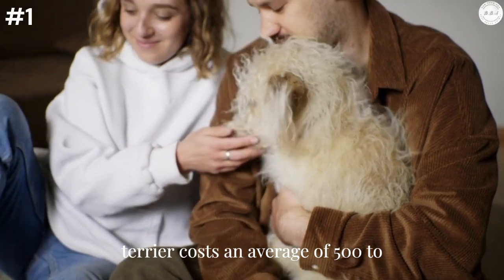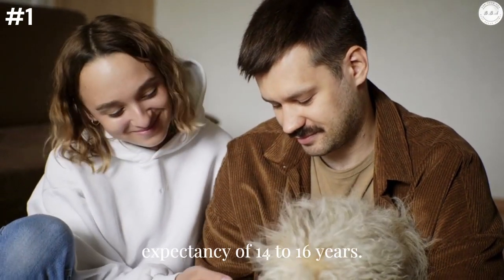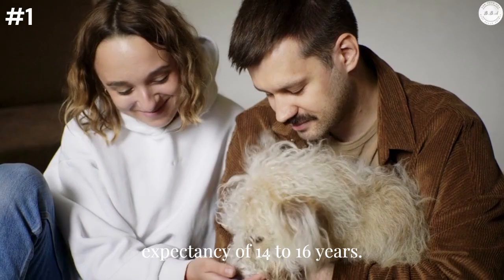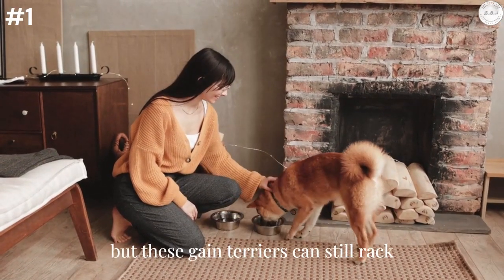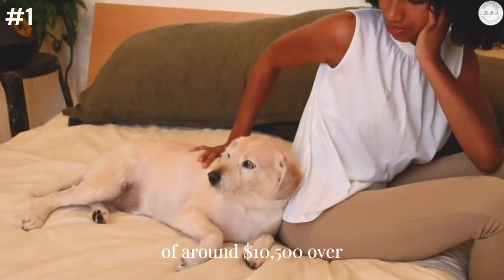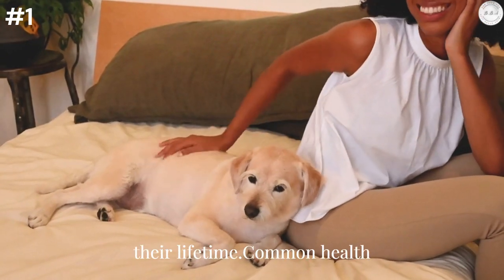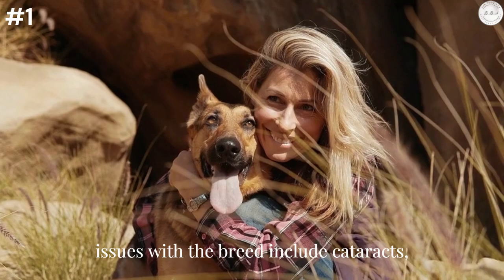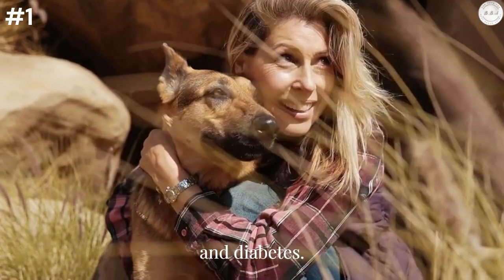Manchester Terrier: The spirited and observant Manchester Terrier costs an average of $500 to $1,000 to purchase and has a life expectancy of 14 to 16 years. These game terriers can rack up a potential minimum health care cost of around $10,500 over their lifetime. Common health issues with the breed include cataracts, patellar luxation, kneecap issues, and diabetes.